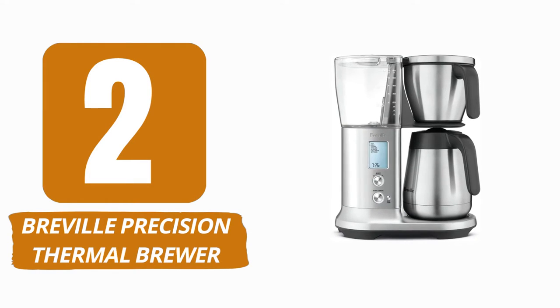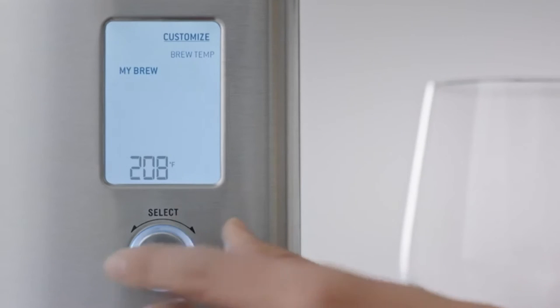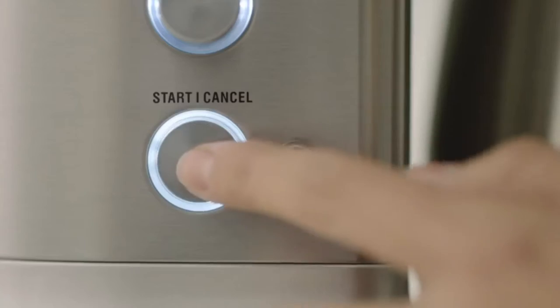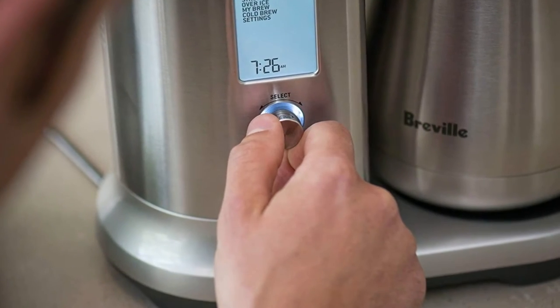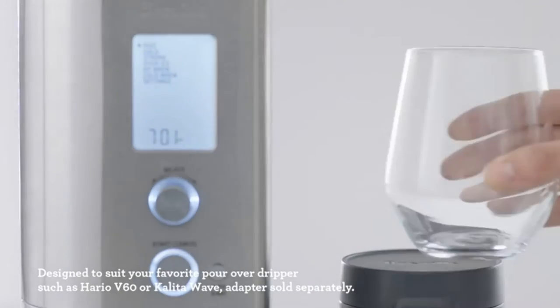Number 2: Breville Precision Thermal Brewer. Breville's Precision Thermal Brewer will change coffee lovers' habits. The coffee maker offers six preset brewing modes, including strong, gold, fast, over ice, and cold brew. But you may customize and store temperature, bloom speed, and flow rate. The LCD screen and control dial make everything easy to manage.